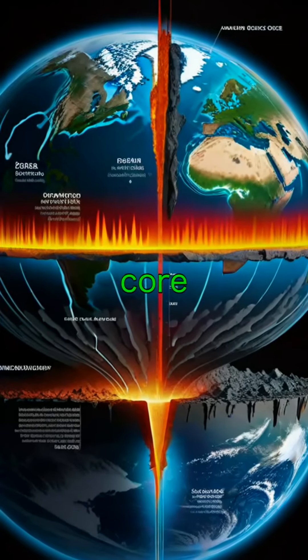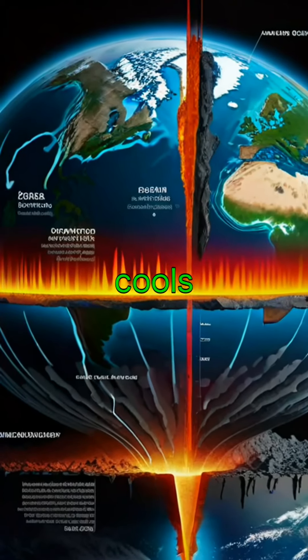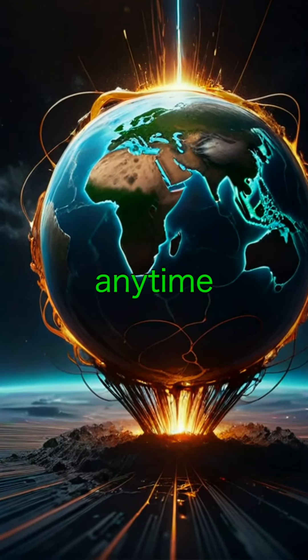Did you know that Earth's core is slowly cooling? But don't worry — it'll take billions of years before it cools down completely, so we're not losing that protective magnetic field anytime soon.